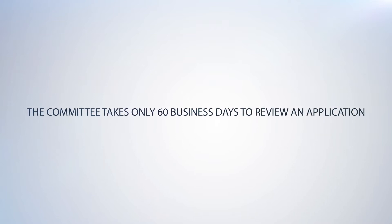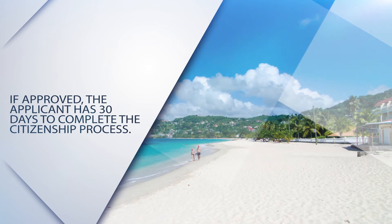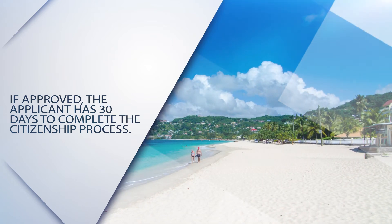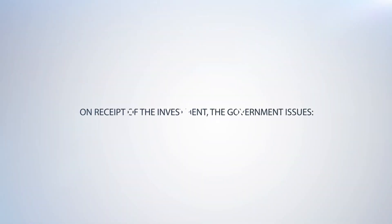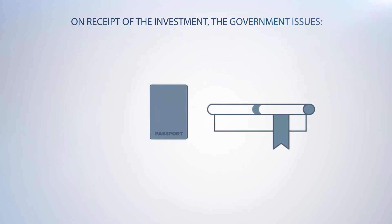The committee takes only 60 business days to review an application. If approved, the applicant has 30 days to complete the citizenship process. On receipt of the investment, the government issues a certificate of registration and a passport.